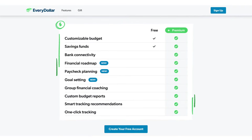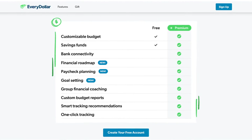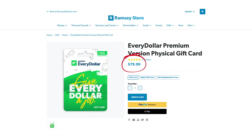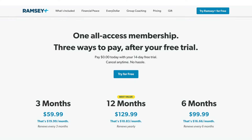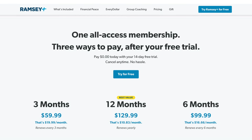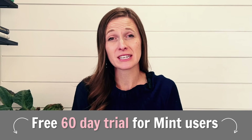You can do everything you need with the free version. If you want to link your accounts or access premium features, the premium version is $79.99 for the year if you pay upfront, or you can pay for Ramsey Plus — which includes Financial Peace University, premium EveryDollar, and all their additional tutorials and videos — for $129 per year. They give you a free 14-day trial if you want to try the premium version. I have a lot of tutorials on EveryDollar and I'll put links to them in the description box below.